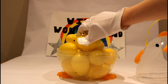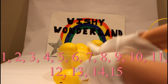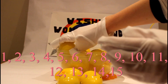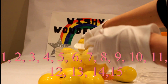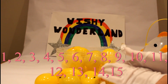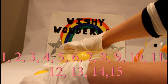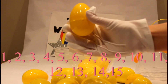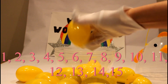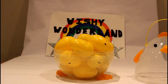Lots and lots of little tiny chick eggs! Can you count them for me? Here's one, two, three, four, five, six, seven, eight, nine, ten, eleven, twelve, thirteen, fourteen, and fifteen! So we have fifteen surprise eggs in total! Let's open them up and see what's inside!